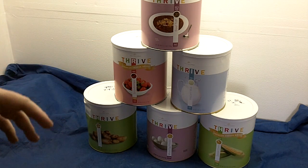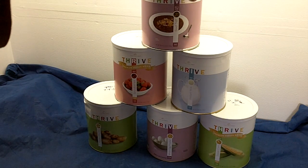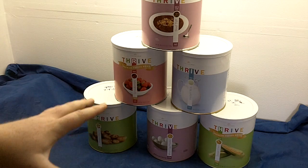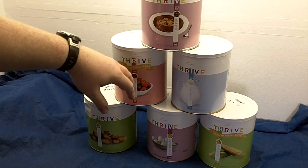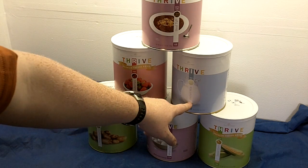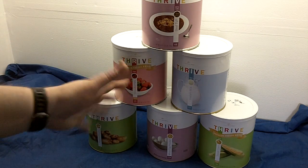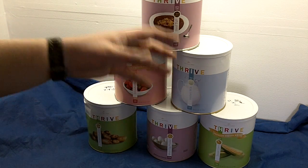eFoods Direct has meals similar to Mountain House — a beef stroganoff, a bean soup — where you just open it up and you're done. What I really like about Thrive is it's not like that at all. Everything is by ingredient. This one is beef TVP — textured vegetable protein, basically soy, like a veggie burger with spices. This one is instant milk. I'm interested in trying that because a lot of instant milks have a funny flavor. The trick is to mix it up and put it in the fridge overnight to improve the taste.